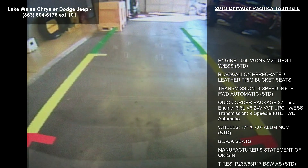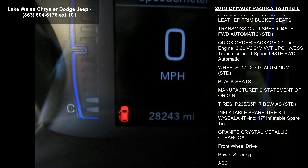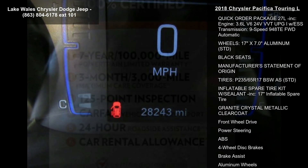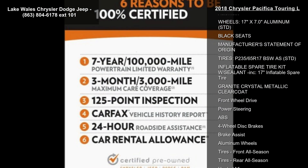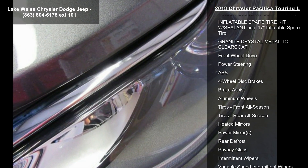Engine: 3.6L V6 24V VVT UPG1 with ESS. Black Alloy Perforated Leather Trim Bucket Seats. Transmission: 9-speed 948TE FWD Automatic.